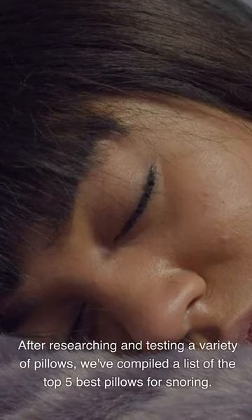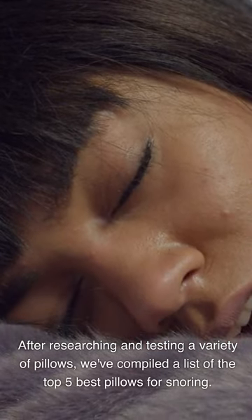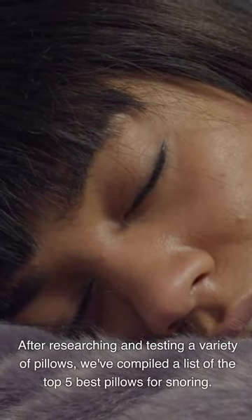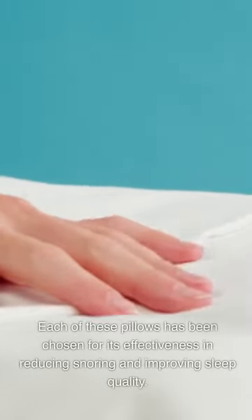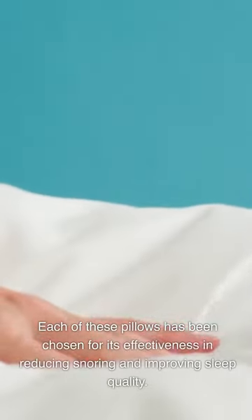After researching and testing a variety of pillows, we've compiled a list of the top 5 best pillows for snoring. Each of these pillows has been chosen for its effectiveness in reducing snoring and improving sleep quality.